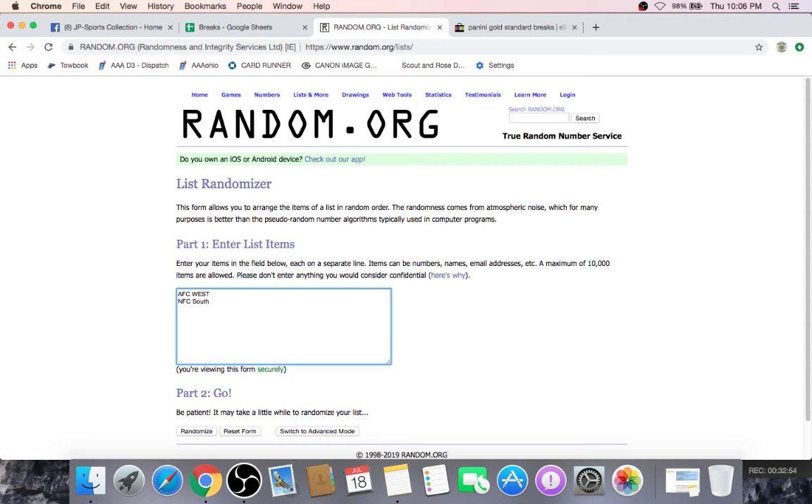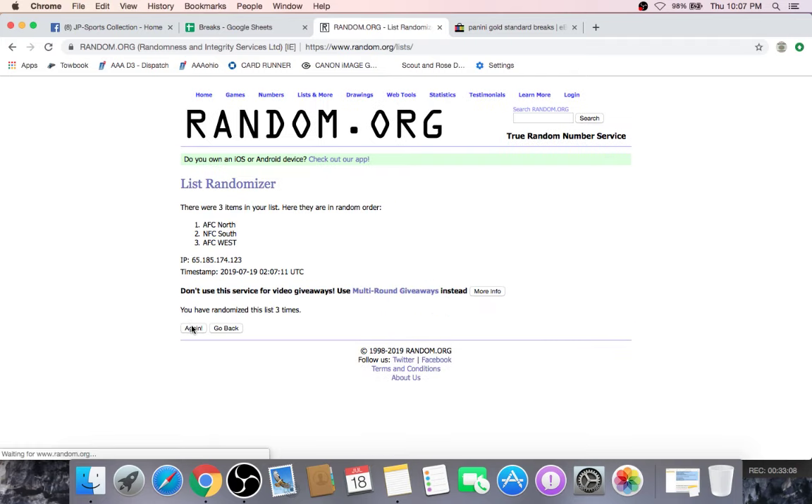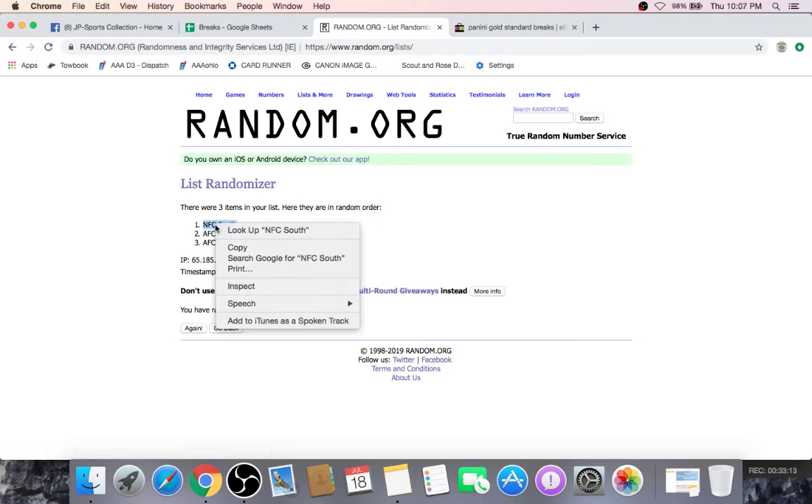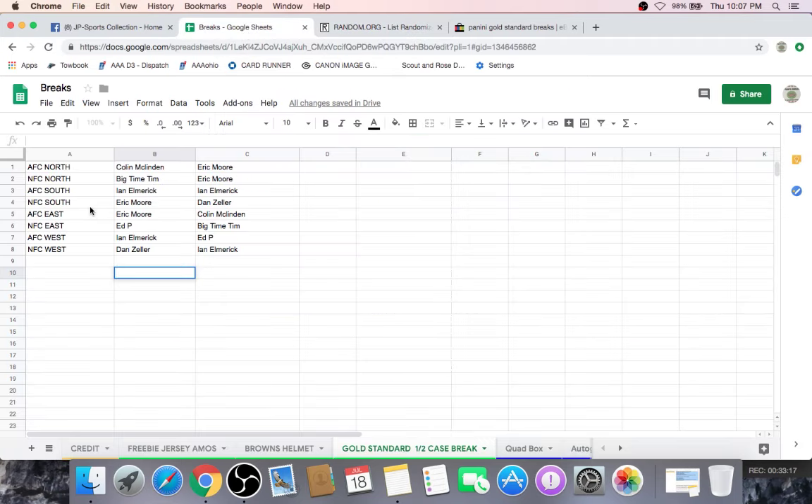NFC South, AFC North — here we go, five times. Once, twice, three times, four times, five times. That's going to the NFC South! NFC South — Eric Moore. He already got it. Put him under Eric Moore — got it.